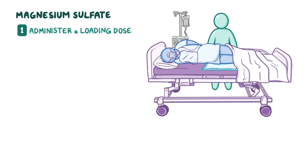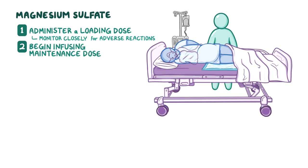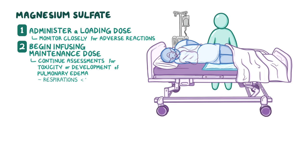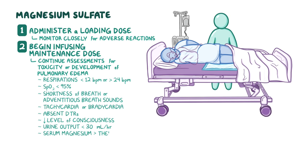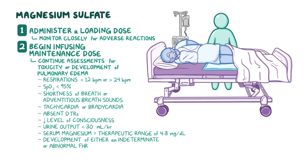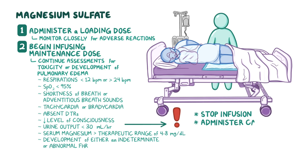Administer a loading dose first and stay at the bedside, monitoring your client closely for adverse reactions. After the loading dose is complete, begin infusing the maintenance dose as ordered. During administration, continue your assessments including any significant changes that could indicate toxicity or pulmonary edema, such as respirations less than 12 or more than 24 breaths per minute, SpO2 less than 95%, shortness of breath or adventitious breath sounds, tachycardia or bradycardia, absent DTRs, decreased level of consciousness, urine output less than 30 milliliters per hour, serum magnesium greater than the therapeutic range of 4 to 8 milligrams per deciliter, or an indeterminate or abnormal FHR. If you assess any of these signs or symptoms, stop the infusion, administer calcium gluconate per protocol, and notify the obstetrician or midwife immediately.